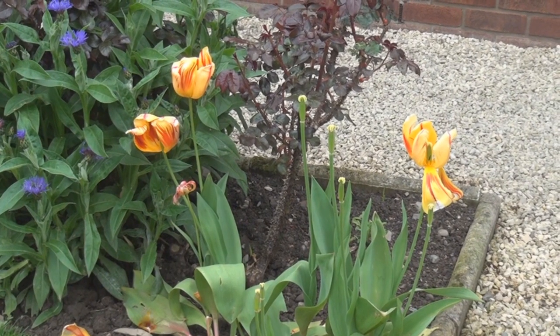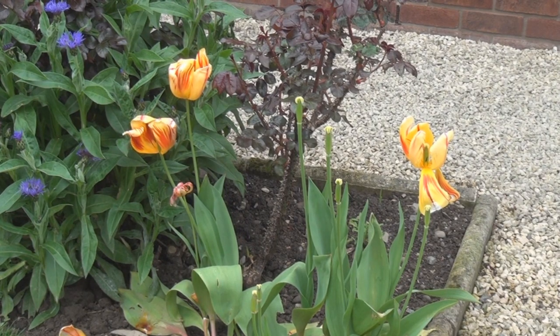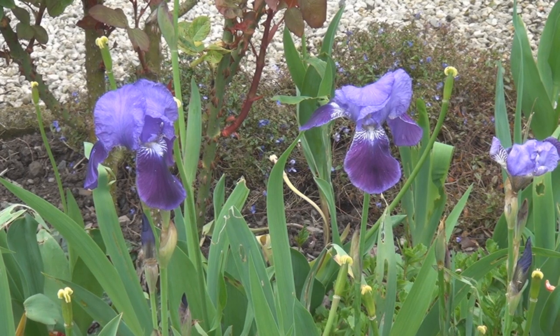My tulips have just about finished for this year, but look - irises! This is the first year I've ever seen my irises flower, and maybe it's got something to do with the relentless war I'm waging against all the slugs and snails in the garden. My irises don't look nearly as munched as they have done in previous years.